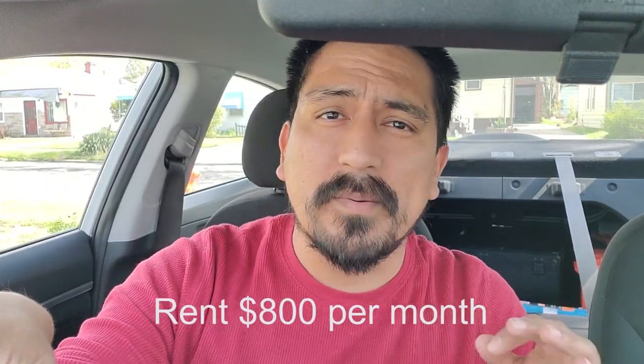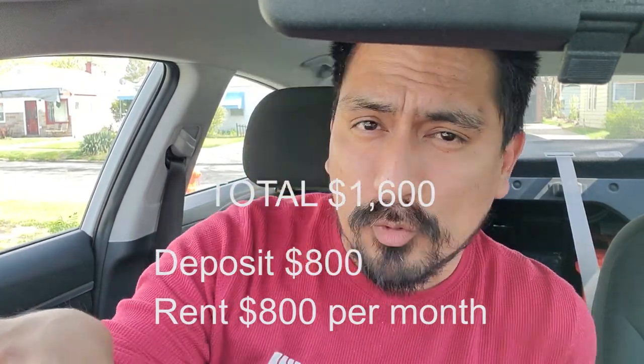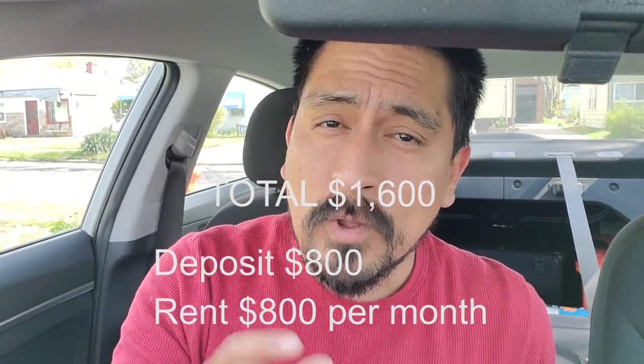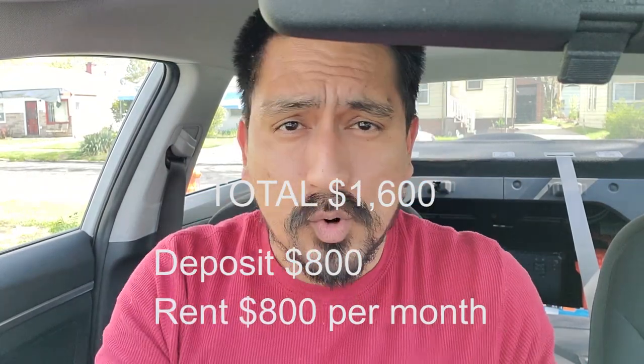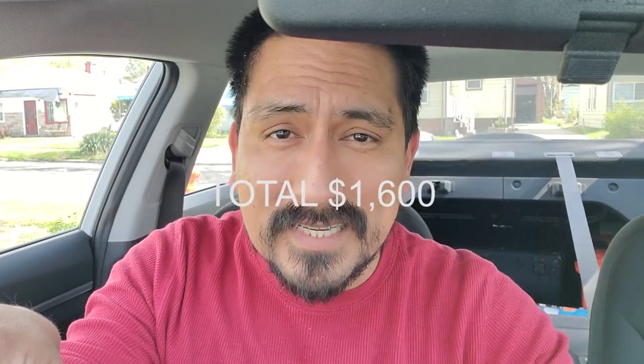Rental details: rent is $800 a month, deposit is $800, total $1,600. For you to move into the home, you need to pay $1,600 within 24 hours of approval. Meaning if we approve your application, within 24 hours you'll be signing the lease and paying $1,600 in full. You cannot pay $800 to move in and wait a week or two to pay the deposit — the full $1,600 is due the day you sign the lease.